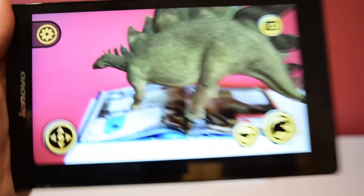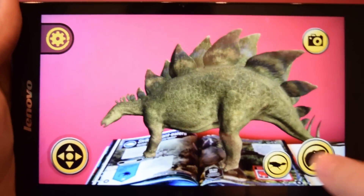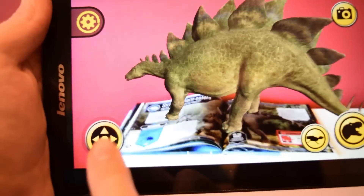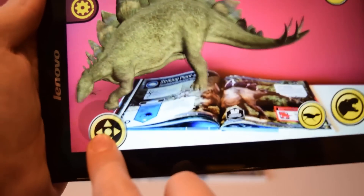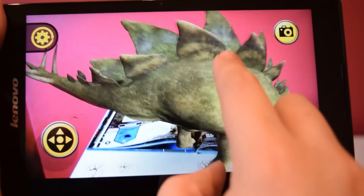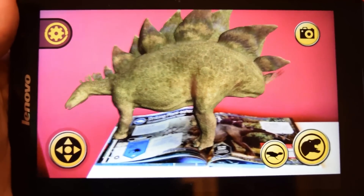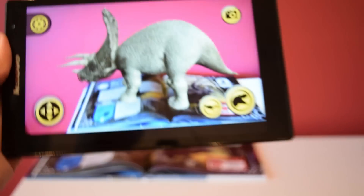Now onto the Stegosaurus — there he is in all his glory, doing his defensive call and swinging his tail when I hit the roar button. You can move him around and walk him around the room. The animation is really nice and organic feeling — really excited about this app.